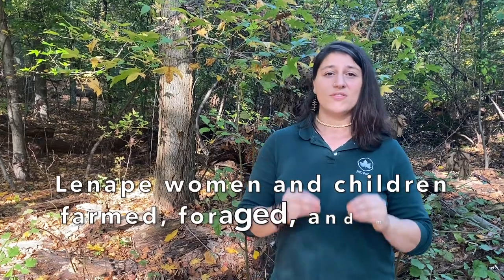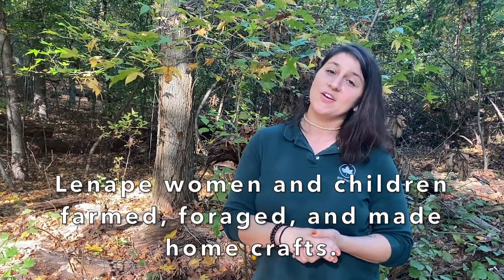While the Lenape men had very important jobs to do — from hunting, to fishing, to making tools, to protecting the tribe — Lenape women and children also had really important tasks as well: from farming, to foraging, to making all of the different objects that they would use in their everyday lives.